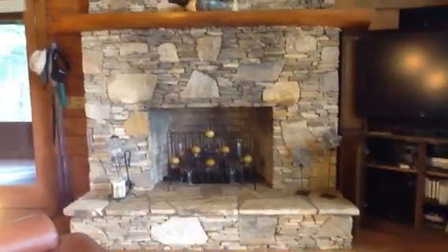All right, we're on the main level. There's the wood-burning fireplace. Spin around — look at the prowl front windows overlooking the mountains.